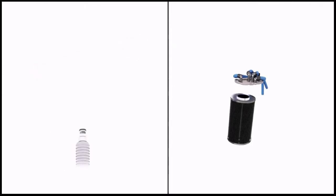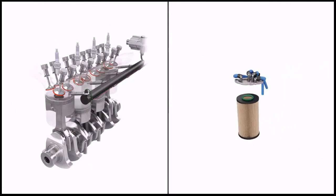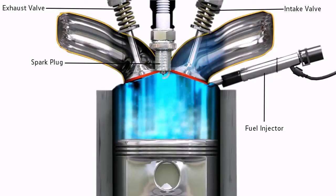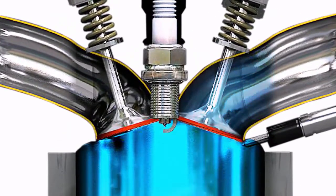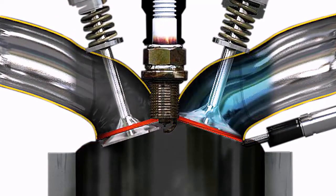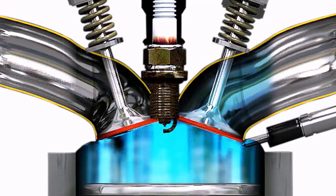For a major service, we will also replace the spark plugs in a petrol engine or the fuel filter in a diesel engine. Spark plugs operate in an extreme environment of high pressure and temperatures, and over time they degrade and become less able to perform their function, leading to an inefficient engine and lack of performance. This can cause potential engine damage and means you use more fuel.